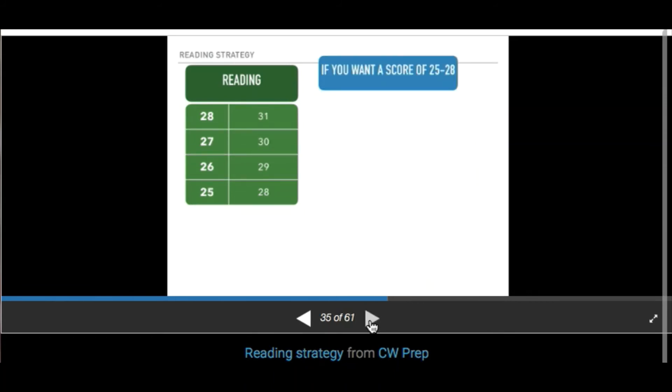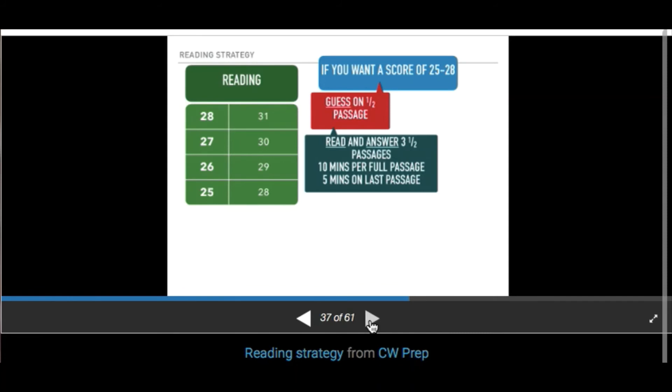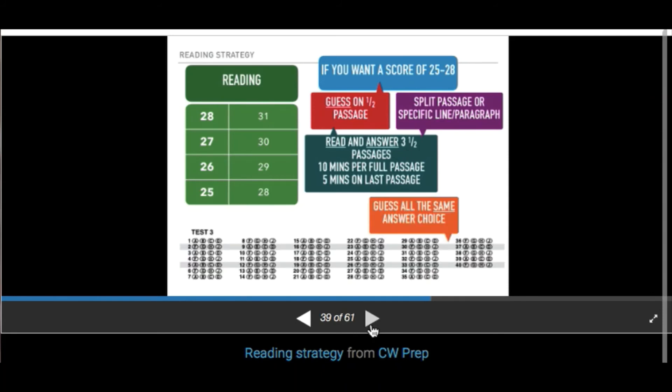If you want to score a 25 to 28, you're going to guess on half a passage. That will give you 10 minutes per full passage and five minutes on the last passage. If there's a split passage, that's easy — choose passage A and answer those questions. If you don't have a split passage, find the questions that have specific line numbers or paragraph references — you don't have to read the whole passage to answer those. Cherry-pick those questions. As always, when guessing, guess strategically in a straight line to get 25% correct.